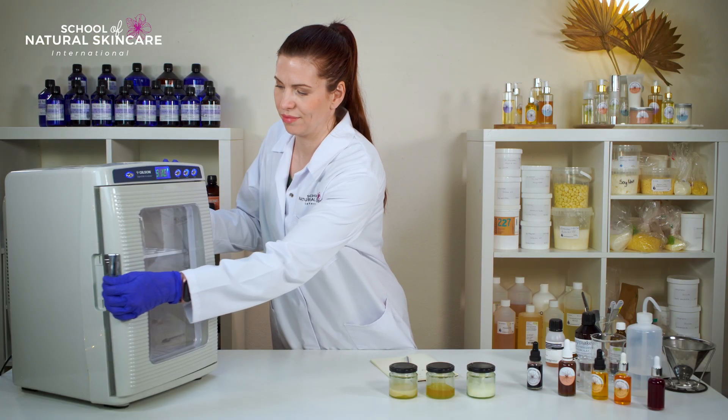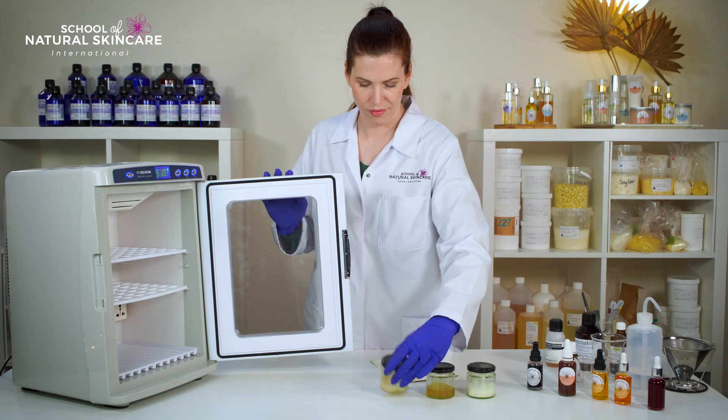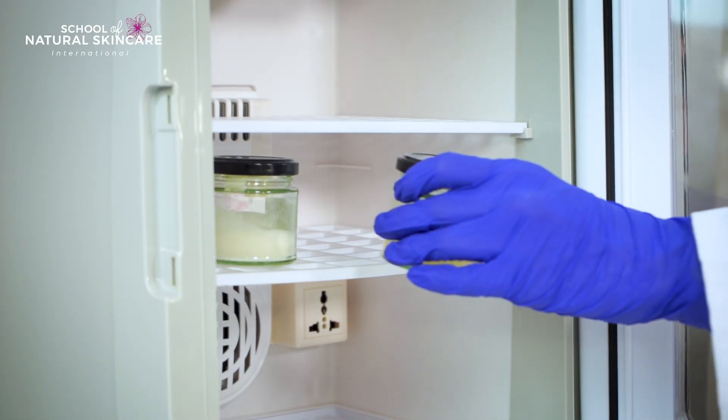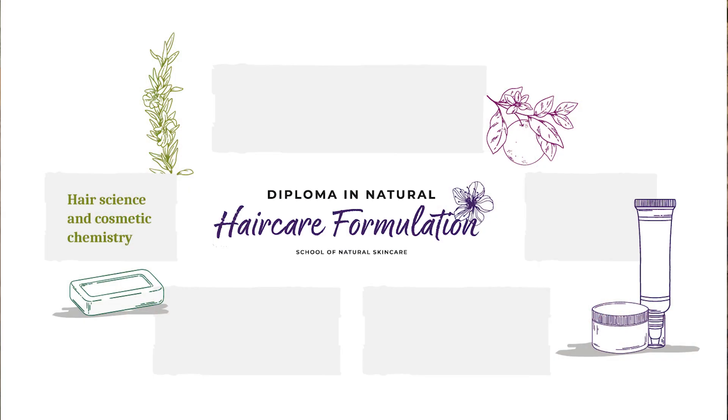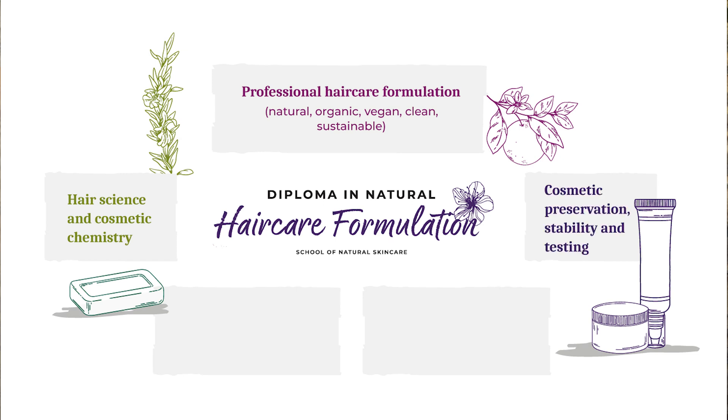Learn from qualified and experienced cosmetic scientists, chemists and formulators who will support you every step of the way. It's an all-in-one course covering everything you need to know. You'll learn hair science and cosmetic chemistry, professional hair care formulation, cosmetic preservation, stability and testing, how to create a unique and exciting beauty brand, business essentials and cosmetic regulations.